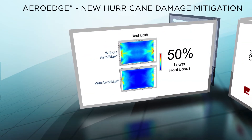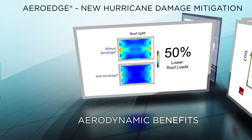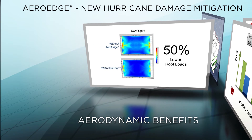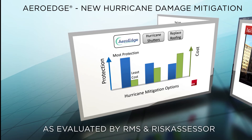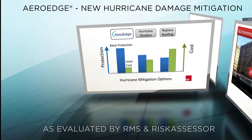ArrowEdge has also been tested in model-scale wind tunnels that can precisely measure the reduction in roof uplift. These detailed tests prove that ArrowEdge can reduce roof-damaging uplift forces by as much as 50%. Independent evaluations have confirmed that ArrowEdge also reduces estimated hurricane losses more than any other mitigation options, while costing the least to install.